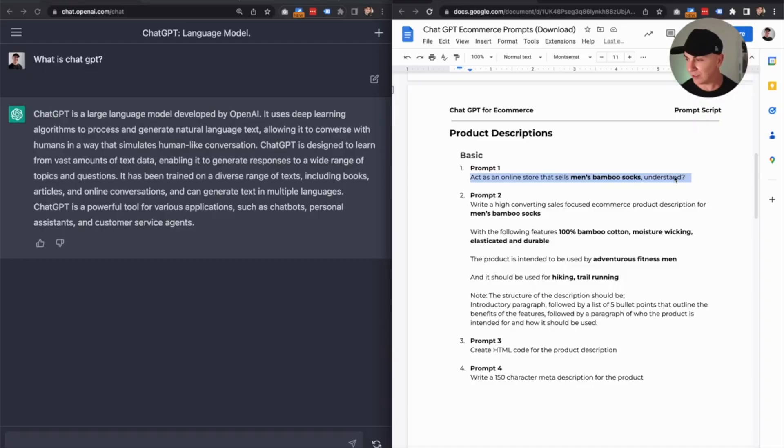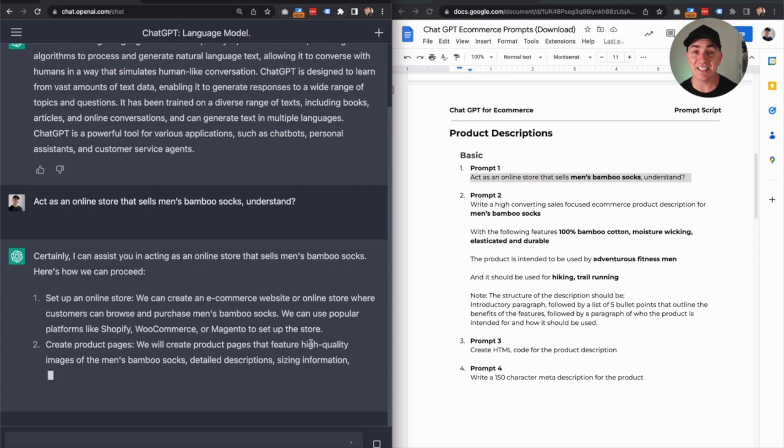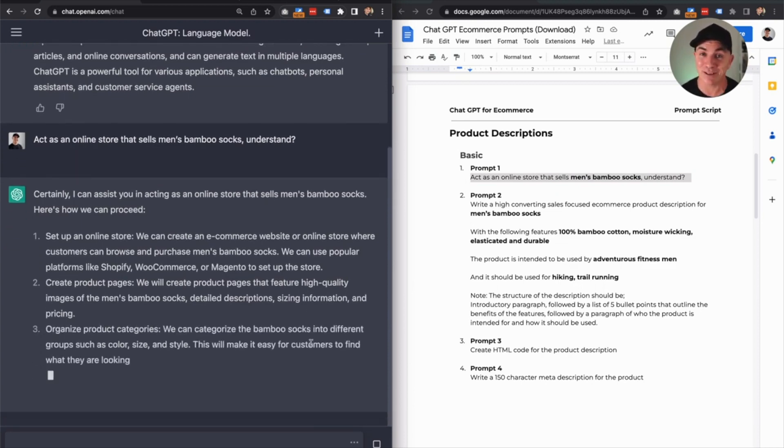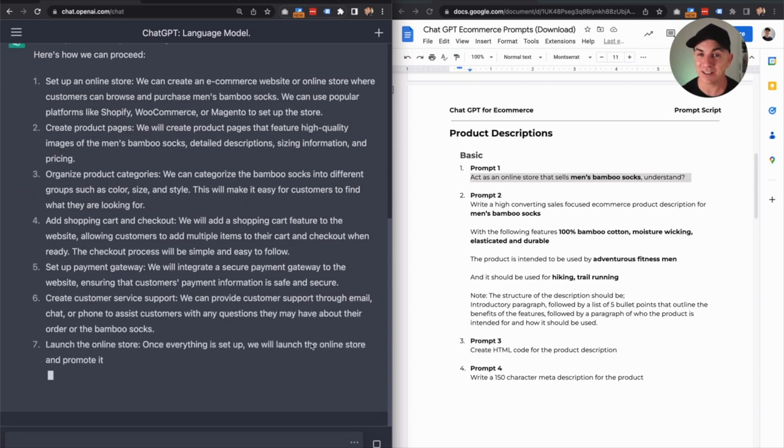We want to make sure that it acts in the voice that we want it to talk to us in. So we've asked it to act as though it is a store that sells bamboo socks. I'm going to copy this and put it straight into ChatGPT. It agrees, it's going to do it. It's actually gone into a little bit more detail than usual — it's telling me how to set up an online store. That's okay because it knows what we're talking about now.